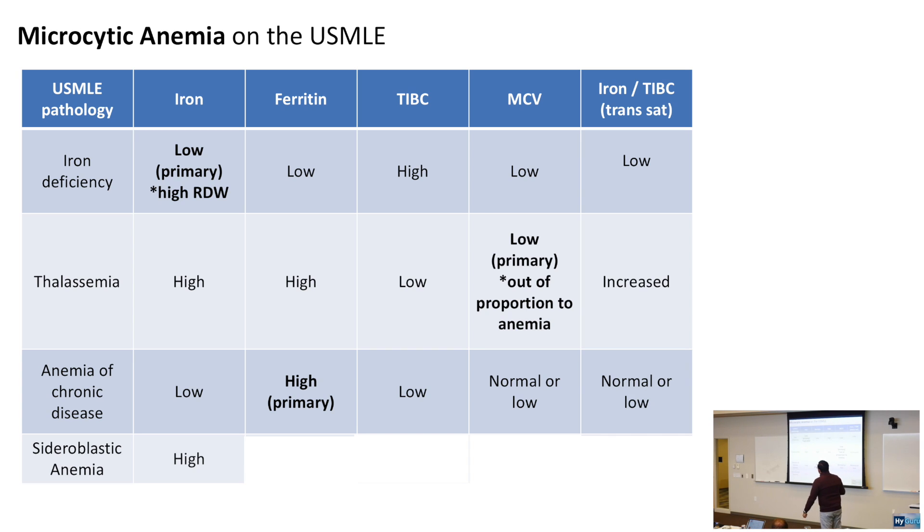Sideroblastic anemia: high iron, high ferritin, low MCV, and high transferrin saturation — similar to thalassemia. Clinical context and the presence of basophilic stippling on blood smear will help differentiate sideroblastic anemia from thalassemia.